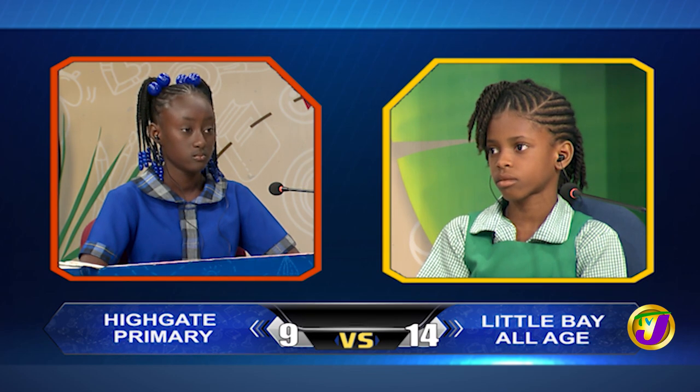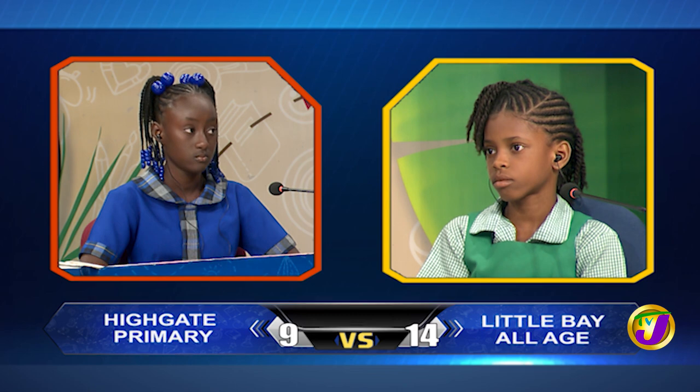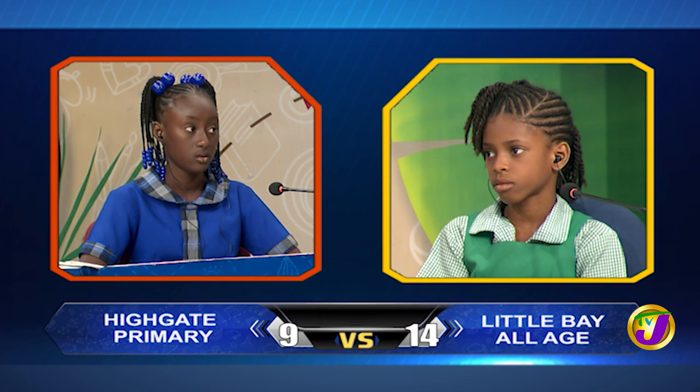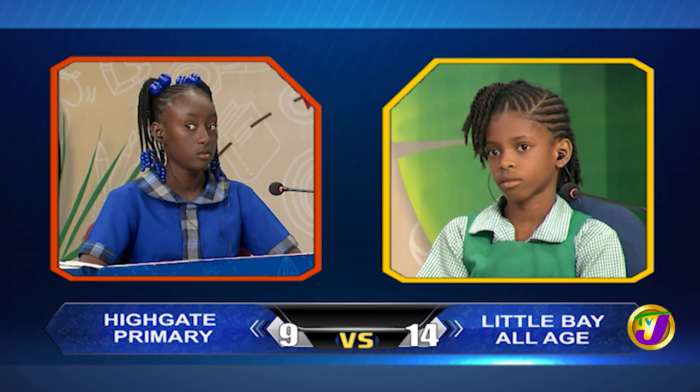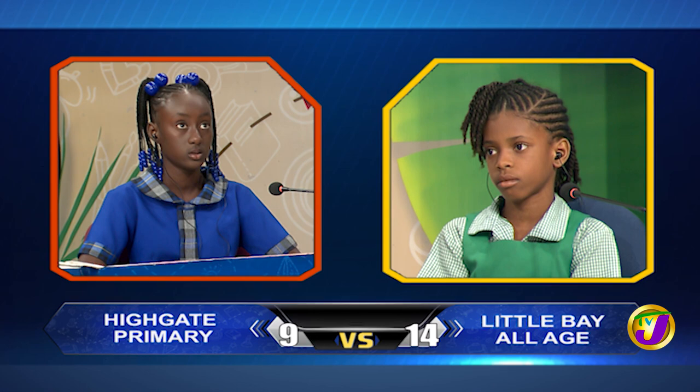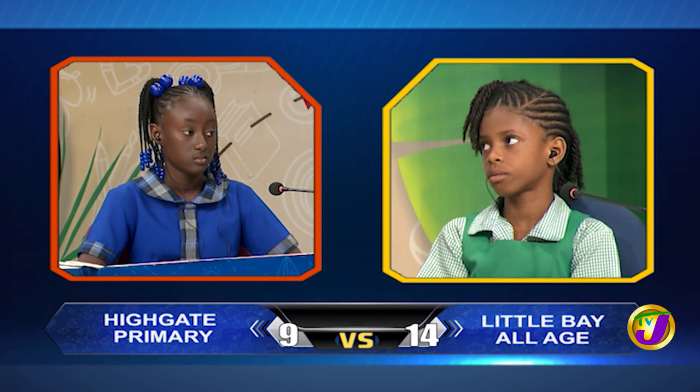Kwesi-Ann, what is formed when rocks are broken down into small pieces and mixed with air, water, dead plants, and animals? Would you like to try, Kenny K.? No, thank you. It's soil.